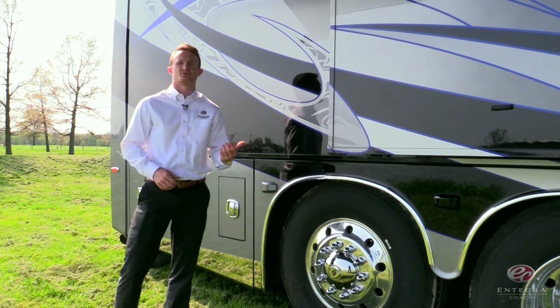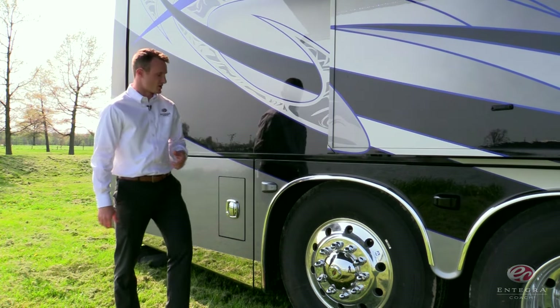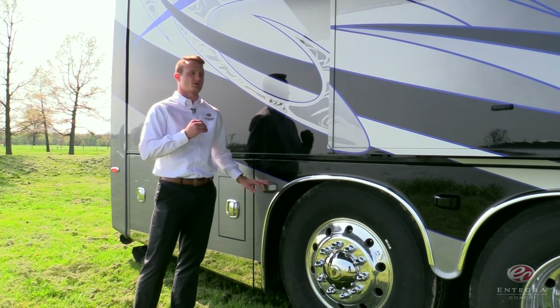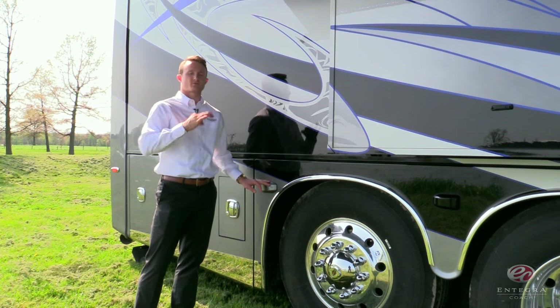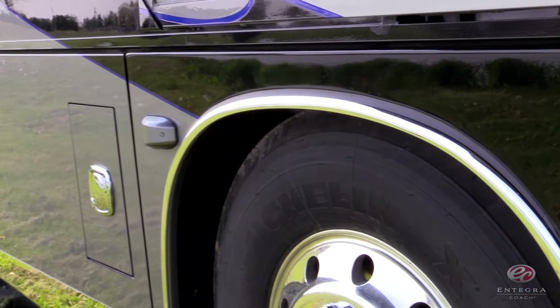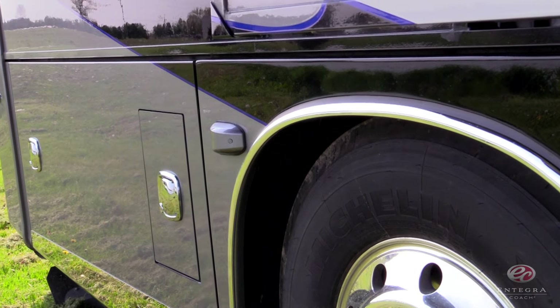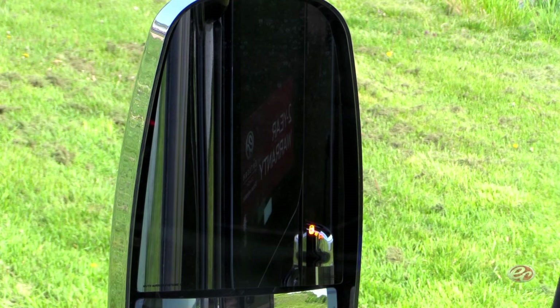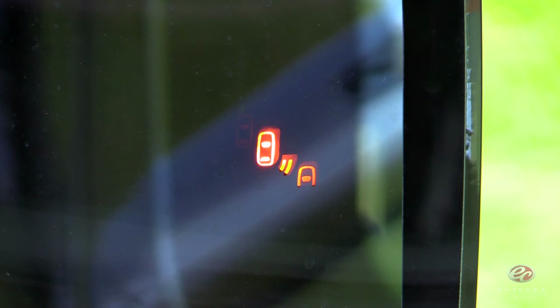Another technology we're introducing this year is an industry first: our Intelligent Blind Spot Monitoring System. You'll find six sensors along both sides of the coach, three on each side, two along the tag axle, and one on the front of the coach. The system will alert the driver by lighted indicators on the dashboard and the side view mirrors anytime an object comes into the predetermined zones around the coach.